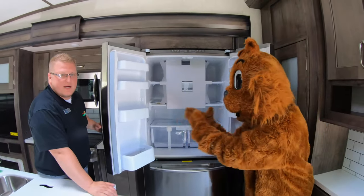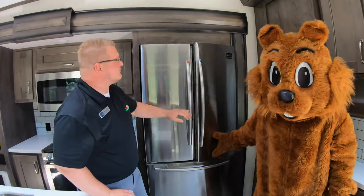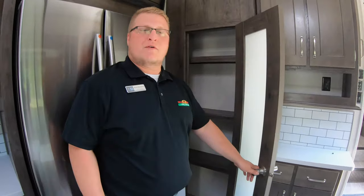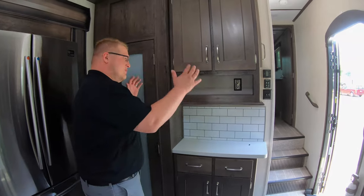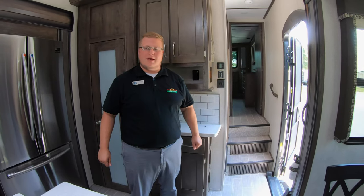Right over here is the residential refrigerator. This is a huge refrigerator — it's bigger than the one I have at my house — with an ice maker. And on top of all the storage you've already seen, you do have a full pantry here as well, for all of your dry goods, canned goods, anything you want to take with you.